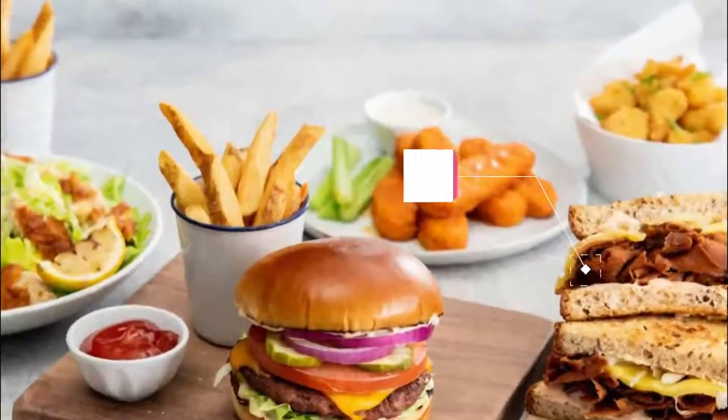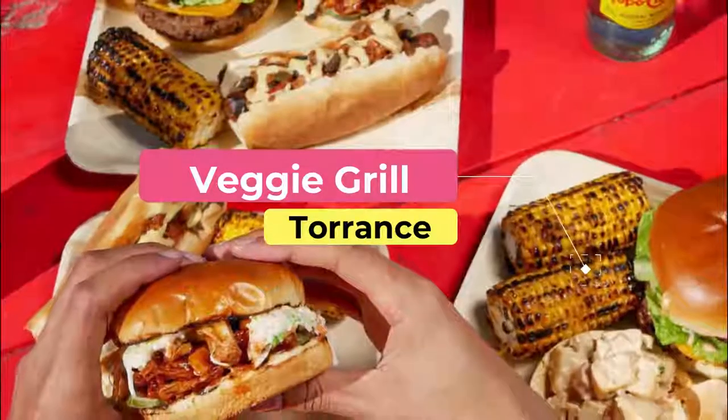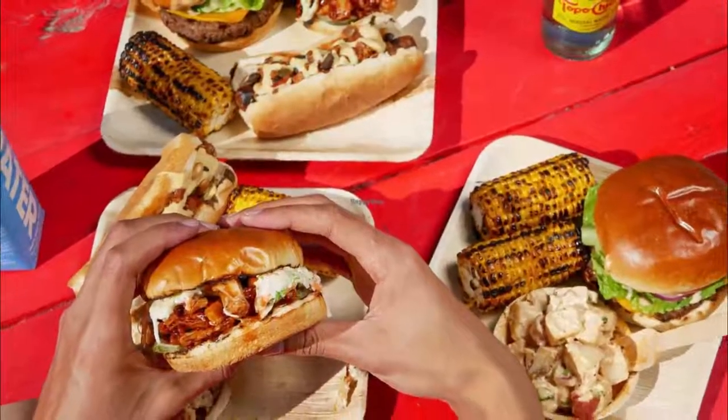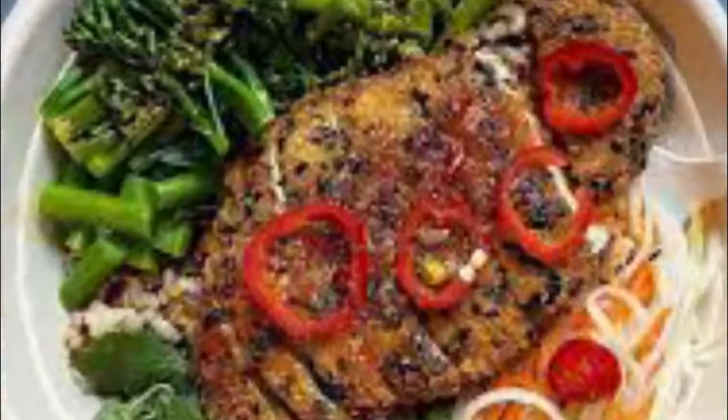Number eight: Veggie Grill. Veggie Grill is a vegetarian restaurant with a bright, colorful interior and a red and green theme throughout the venue. Their menu features seasonal dishes and is filled with vegetables, fruits, and nuts.